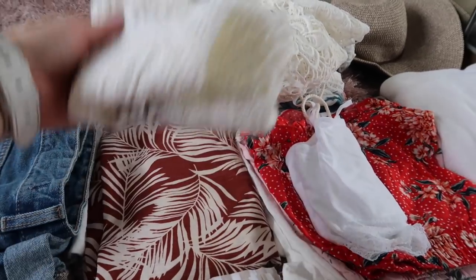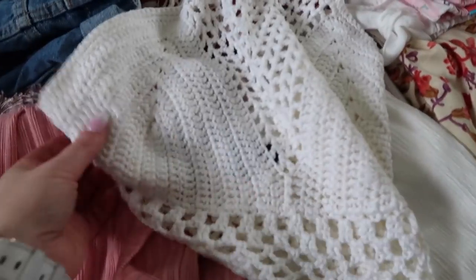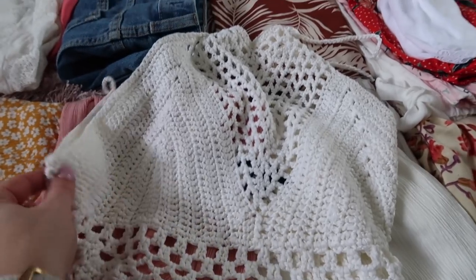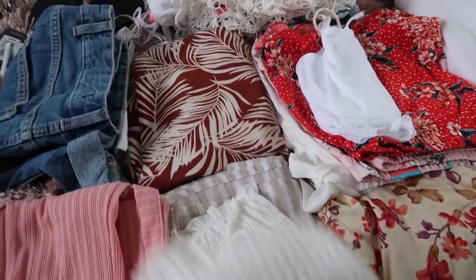For outfits, I'm taking these really cute culottes — these were in my recent Primark haul — paired with this little crocheted top. I just think it's so pretty; I bought it from Primark last year. I'm definitely a bit of an advocate for Primark.